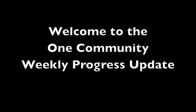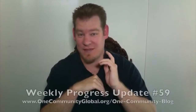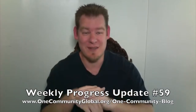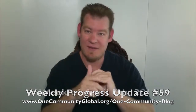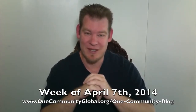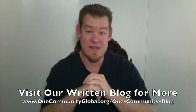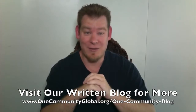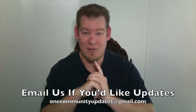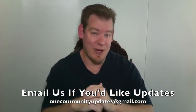Welcome to the One Community Weekly Progress Update. My name is Jay Sabel and I am the Executive Director of the One Community 501c3 nonprofit organization. This is our Weekly Progress Update Number 59, covering our team's progress, pictures, accomplishments, and bullet points for the week of April 7th, 2014. If you'd like more information, including links to all the open source content, please visit our One Community blog. And if you'd like to receive a weekly update via email, send an email to onecommunityupdates at gmail.com.